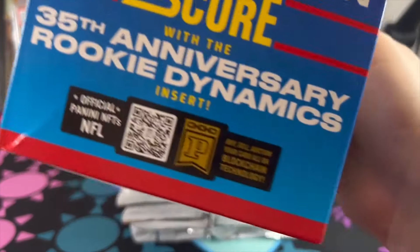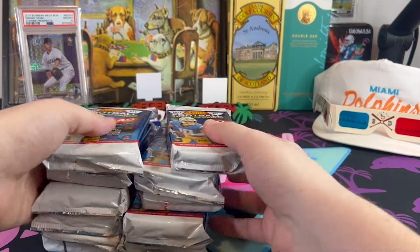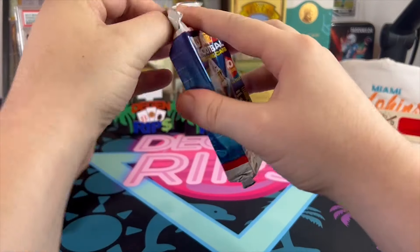It helps me out, helps you out, allows me to keep ripping these expensive products like Score. We're looking for the 35th anniversary, rookie dynamics, ultra intergalactic, showtime, and next up — let's do it. And no one even knows what the hell is in this product.